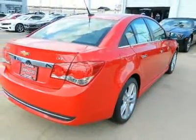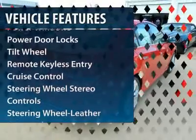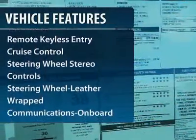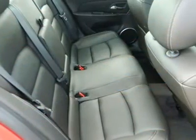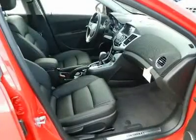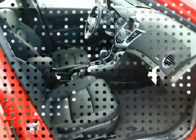Here are some of this vehicle's great options: anti-lock braking system, traction control, front air conditioning, power steering, Bluetooth wireless data link for hands-free phone, cruise control, aluminum wheels, floor mats, auto headlight on and off, rear defrost.